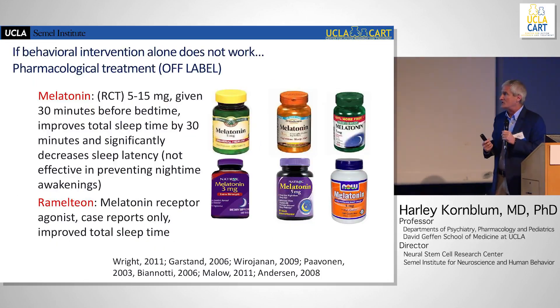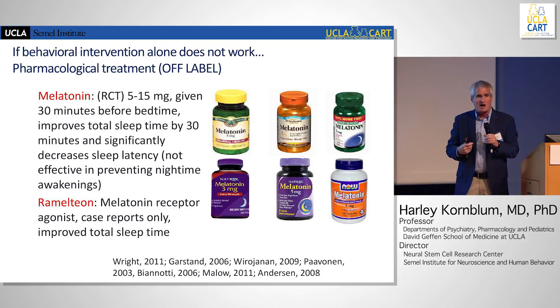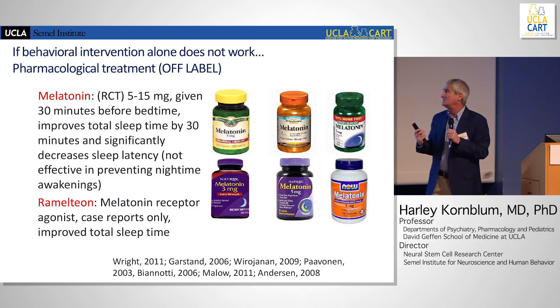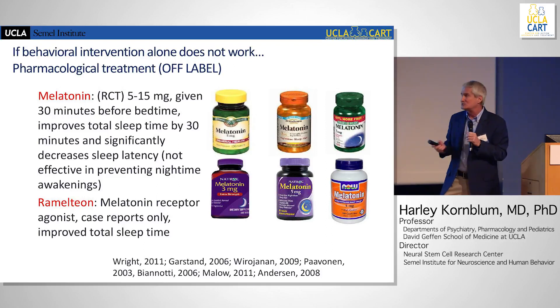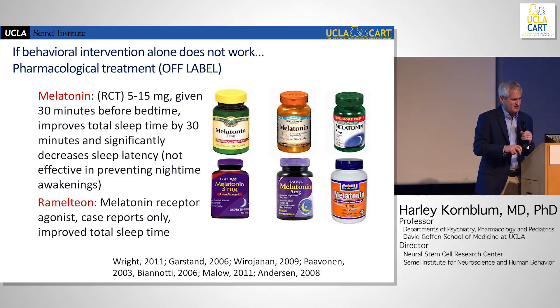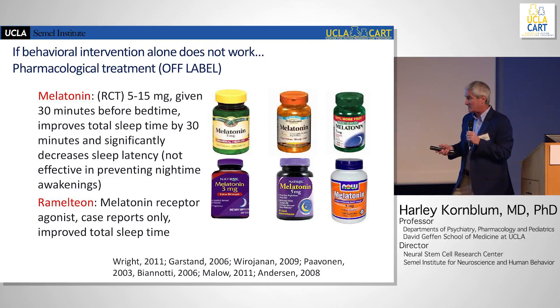If behavioral intervention doesn't work, there are pharmacologic approaches. Melatonin can be useful in children who have trouble falling asleep — it's not really useful for maintaining sleep. Often melatonin is underdosed; Dr. Jeste recommends a minimum of five milligrams. That seems to have some efficacy. There's also a melatonin receptor agonist with case reports, but I have no experience with it.